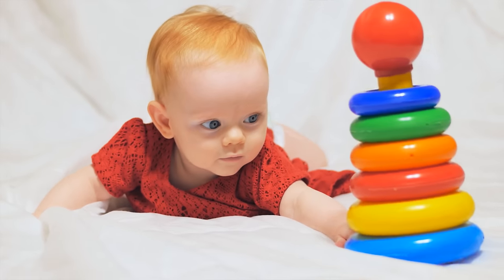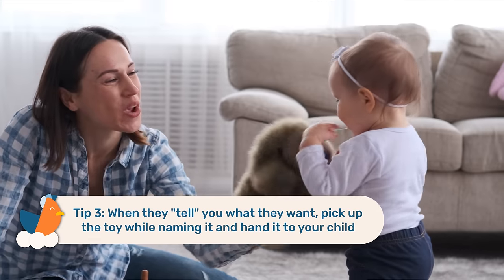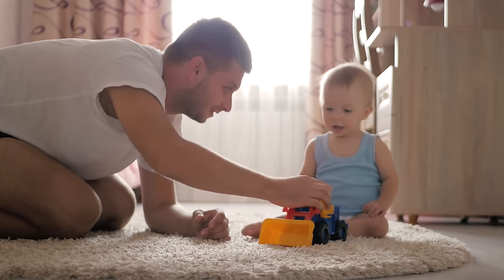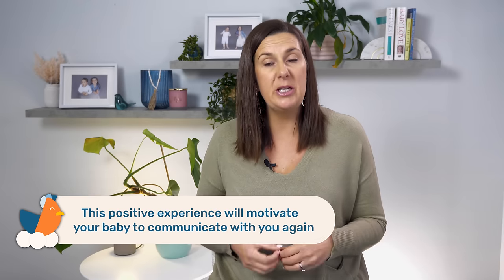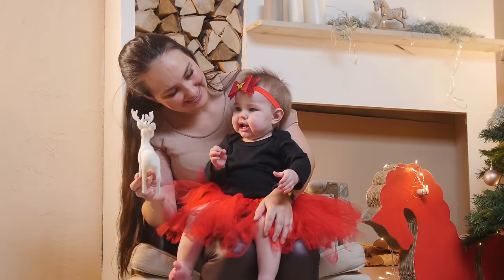What you'll notice is that they will communicate what they want — it could be reaching towards the toy, looking at it, or making a sound. When they do that, pick up the toy while naming it and hand it to your child. For example, if your baby tells you they want the car, pick it up and say 'you want the car, here is the car, cars go broom.' This allows them to experience the power of communication, motivating them to communicate again. Naming the item also helps them hear the word multiple times so they understand it and know what to say when they're ready to talk.